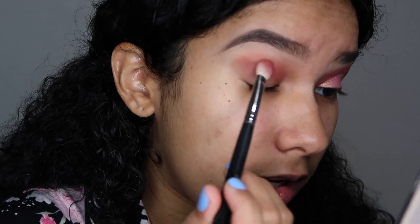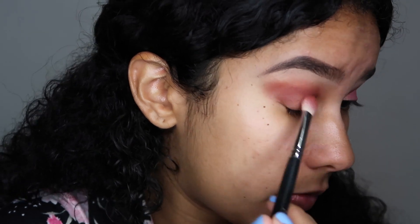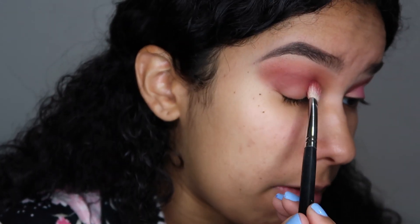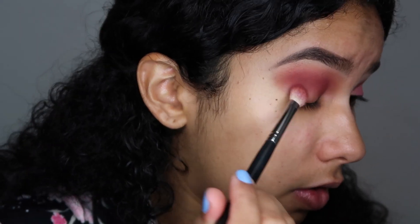For my eyes I'm basically going to use a whole bunch of pink and red shades all over my crease, just like this. I'm going to extend it to a cat eye effect, extending it that way and keep on brushing it. After I do this I'm going to take a pink shade and go over it just for it to look more pink rather than red.